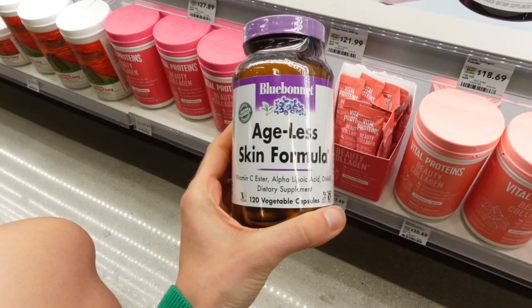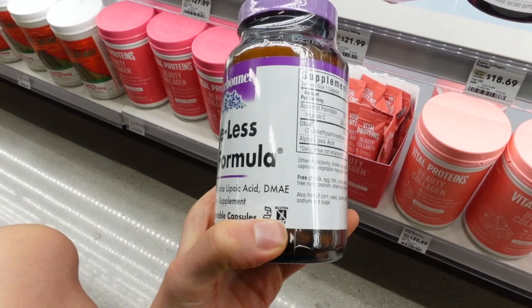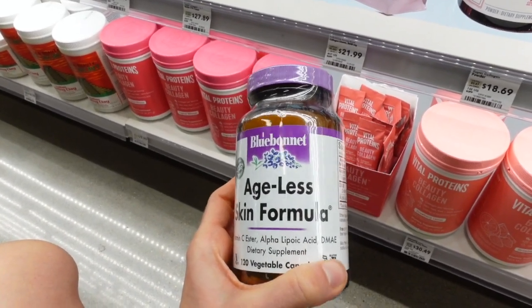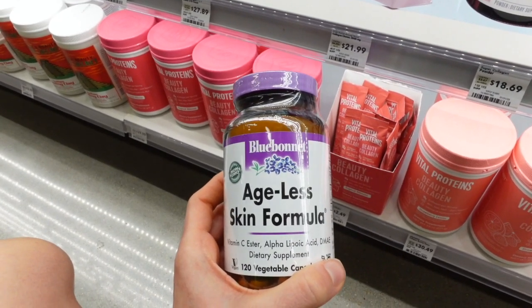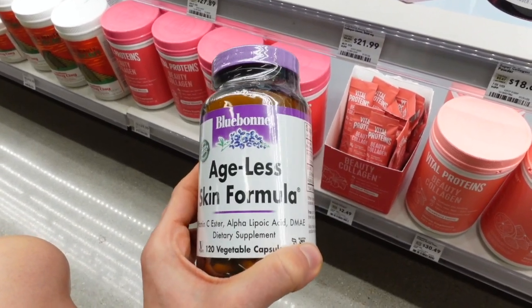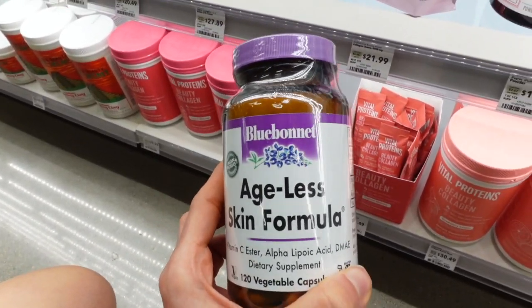Blue Bonnet Ageless Skin Formula. I have a video on alpha-lipoic acid and a video on DMAE, so check those out. If there's a dietary supplement with some sort of skin or hair claim, chances are I have a video on it — just type in my name and whatever ingredient it is. For both alpha-lipoic acid and DMAE, the research is not there.